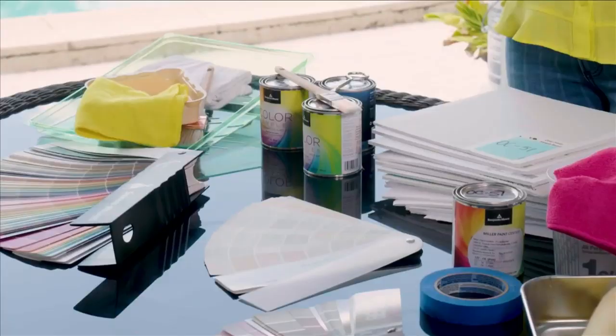When you're thinking about starting a painting project, it's always best to first prepare, prepare, prepare. This way it makes for a much easier painting process, and there's also less room for error.